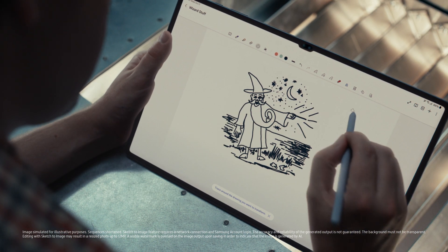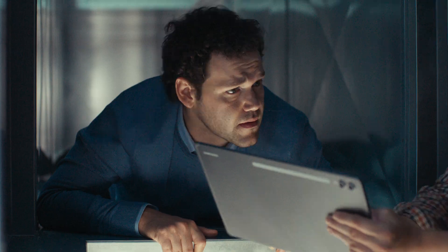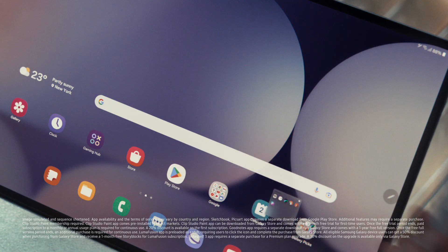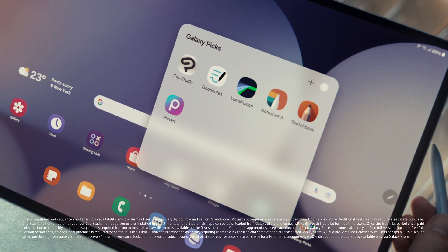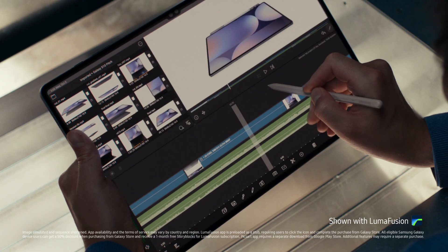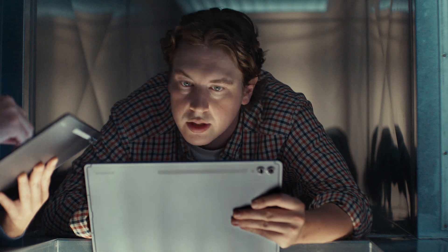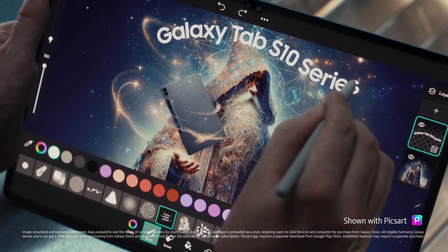Sketch to image. I can turn my sketch into a masterpiece in seconds. And with these optimized apps, I'm a bit of a wizard myself. Should probably show the product, right? Yeah, product. Being held by a wizard. We should get out of here.